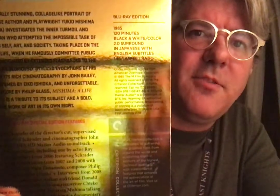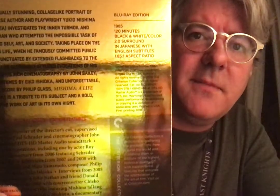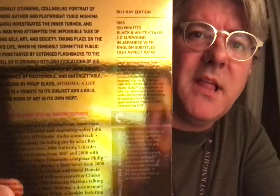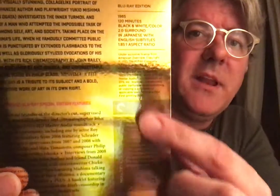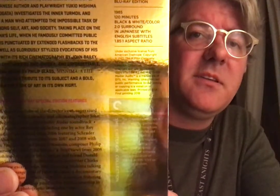Remember how with Inside Llewyn Davis it was so hard to find out how long the movie is or what year it came out? Every Criterion Collection includes the format in the same font, the year it came out, the length of the movie, whether it's in black and white, color, or both, what the specifications are for the sound, what aspect ratio, what language it was in and whether there are subtitles. If you're wanting to study film, it's really nice to be able to find all that easily every time.